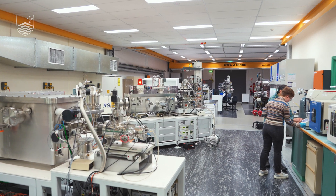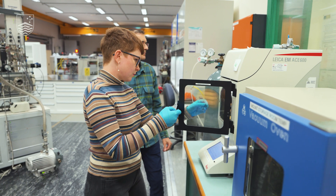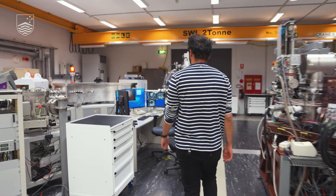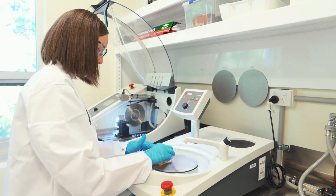SHRIMP stands for Sensitive High Resolution Ion Microprobe. As the name suggests, we are interested in probing materials — in this case solid materials in the geological sciences, ecological sciences, and even archaeology. Scientists are interested in the chemistry of solid materials to understand their origins, and the SHRIMP is one of many tools that can help scientists understand the chemistry, and particularly the isotope chemistry, of these solid materials.